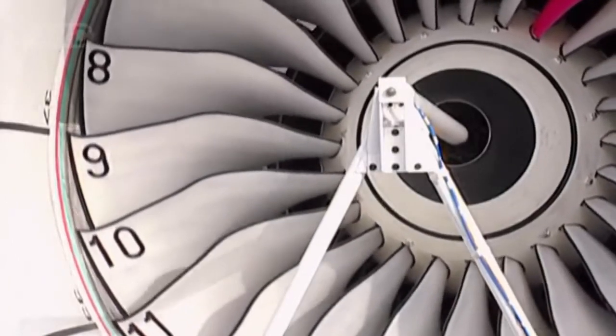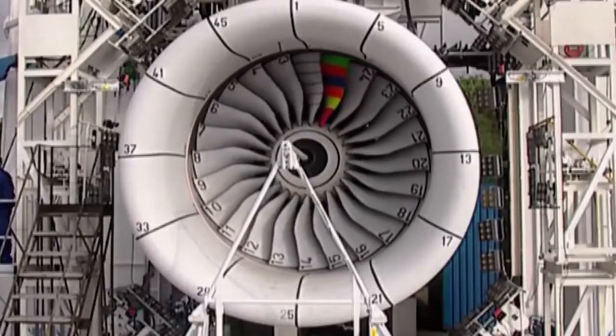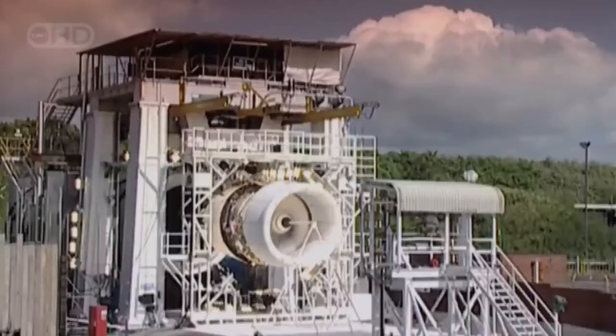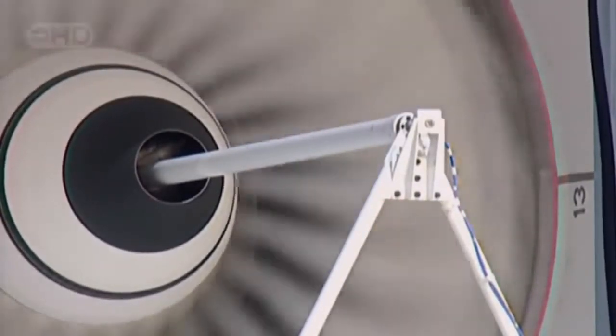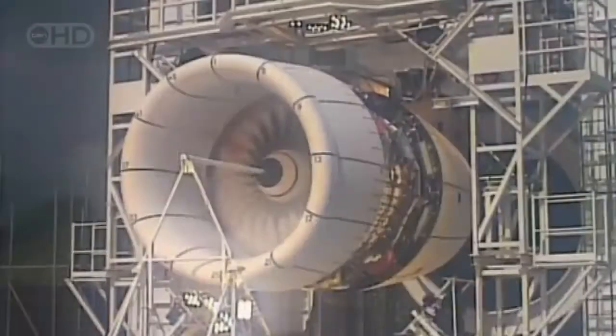These 24 titanium fan blades suck air into the maw of this A380 engine. Each blade is one metre in length and weighs 15 kilograms — lightweight, but super strong. When the engine is roaring along at full throttle, the blades spin at almost 3,000 revolutions per minute. The centrifugal force at the tip of each blade is equivalent to the weight of a 110-ton locomotive.